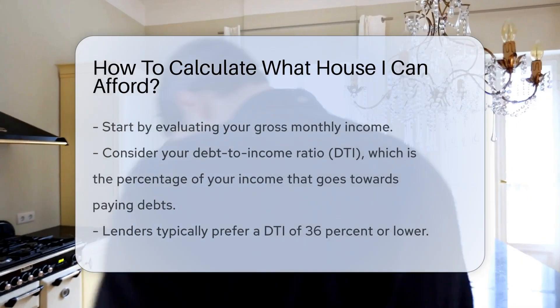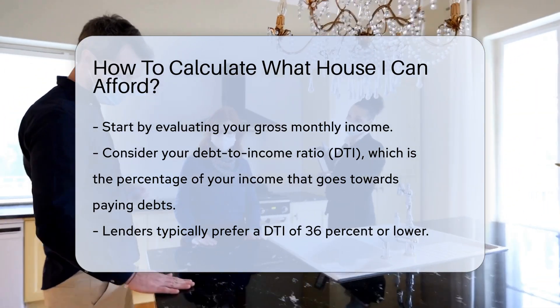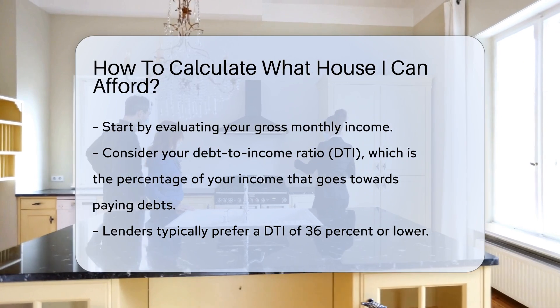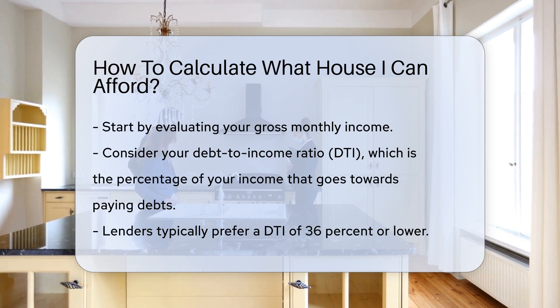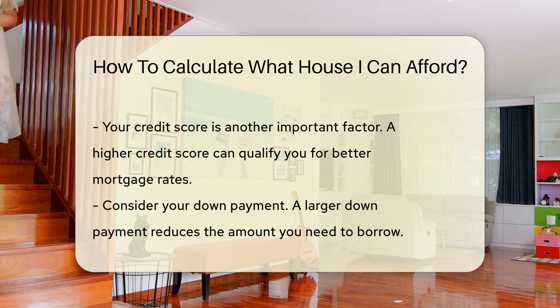Understanding how to calculate what house you can afford is essential. Start by evaluating your gross monthly income — this is your income before taxes and other deductions. Next, consider your debt-to-income ratio, or DTI, which is the percentage of your income that goes towards paying debts. Lenders typically prefer a DTI of 36% or lower.